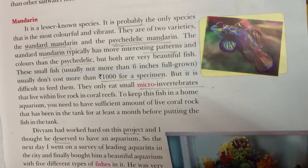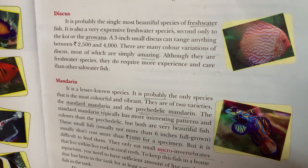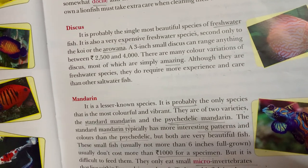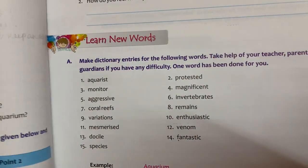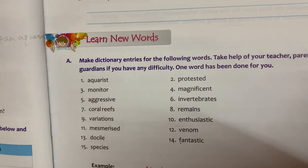Now I have just completed the chapter and marked out the hard words. You have to write the hard words and all the word meanings in your notebook. Next day I will do the exercise and question answer. Thank you and have a nice day.